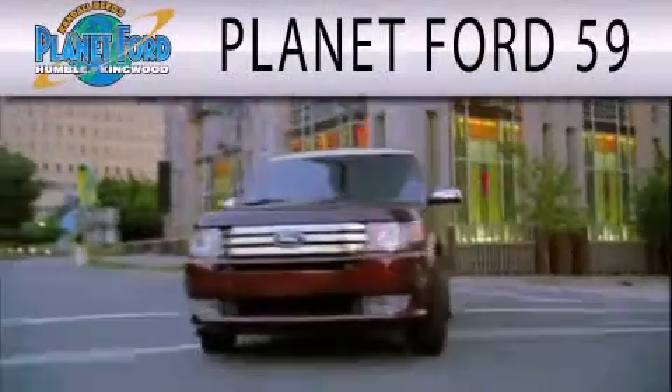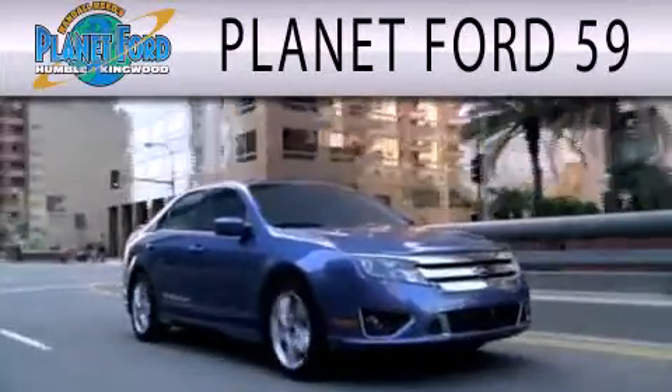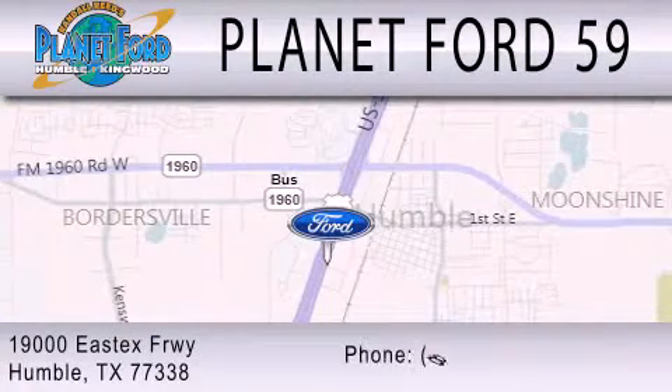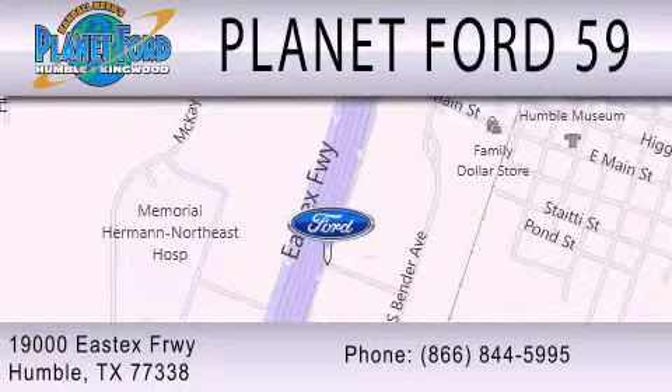Planet Ford 59 is dedicated to doing everything possible to ensure that the experience you have selecting your next vehicle is as pleasant as possible. We're located at 1900 East X Freeway in Humboldt.